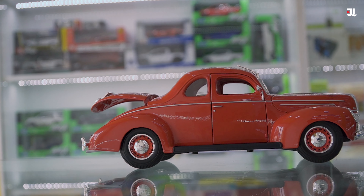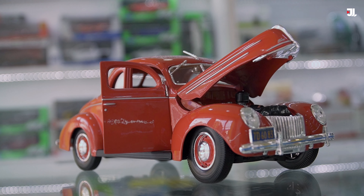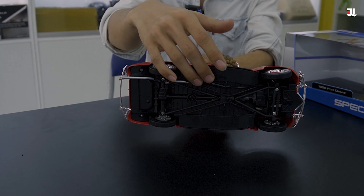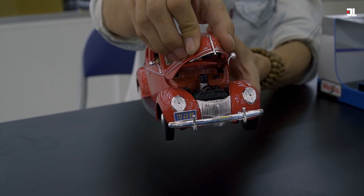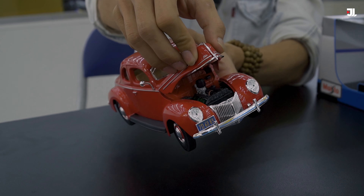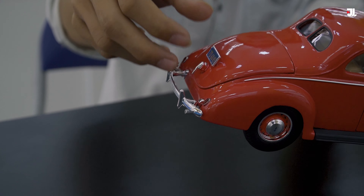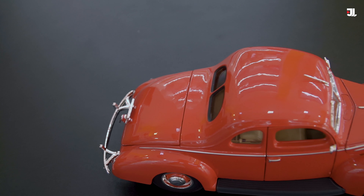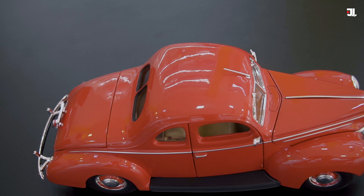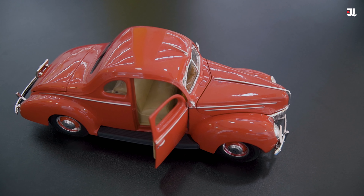Các bạn có thể quan sát chiếc xe này. Mình sẽ đi cho các bạn thấy những chi tiết thiết kế như phần mặt dưới, bánh xe, gầm xe, cũng như là phần mui chiếc xe. Nắp capo chúng ta có thể mở lên. Phía bên trong xe các bạn có thể thấy ghế, bánh lái, kính, cũng như là phần đuôi xe và cốp sau. Những chi tiết này có thể nói là giống đến 80% so với xe thực tế, và được làm rất gọn gàng, rất chắc chắn.